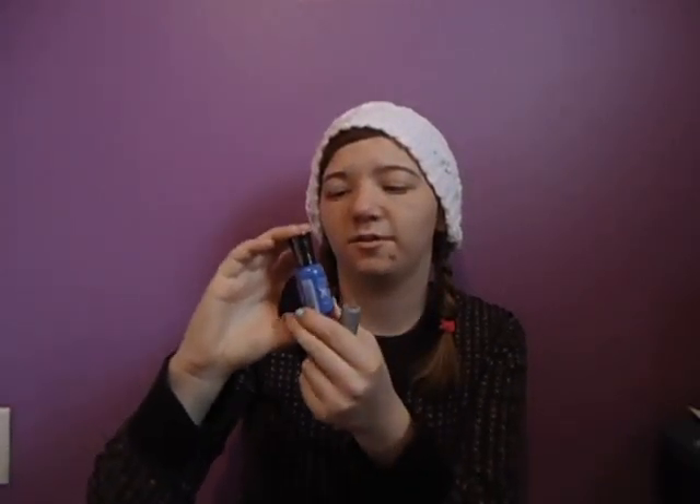My nail polish favorites for this month have been the Wet n Wild Shine nail polish in burgundy, and then this one is the Sally Hansen Extreme Wear Nail Polish in Pacific Blue. I've heard lots of things about this — 11th Gorgeous loves this color and they swear by it. I wanted to try it out and it's been my favorite ever since.